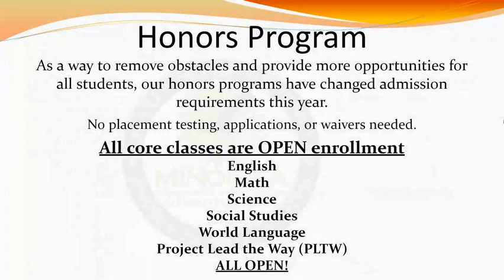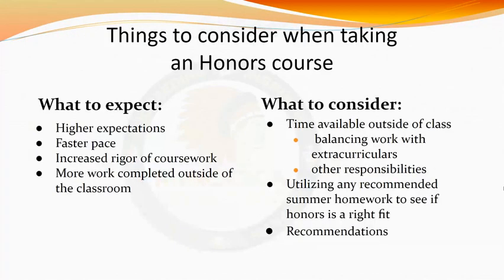Project Lead the Way, or PLTW, is also considered an honors-level course. If you are interested in pursuing any honors class, please talk it over with your parent or guardian as well as with your current teachers. When considering enrolling in an honors-level class, please keep in mind that honors classes move at a faster pace. With the increase in pace, the rigor and course expectations are higher as well, requiring you to spend more time outside of school studying and reviewing materials.